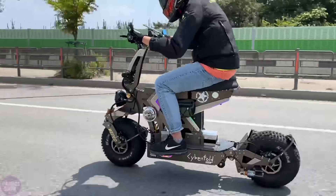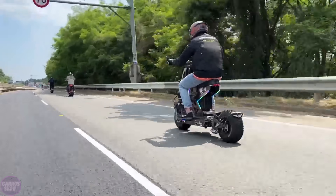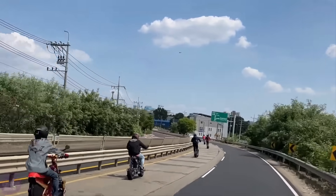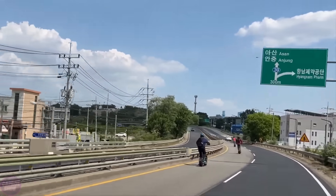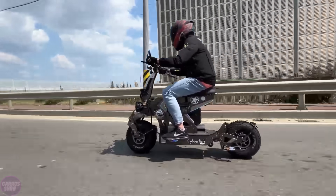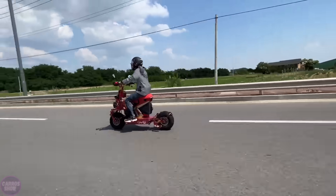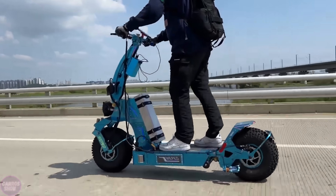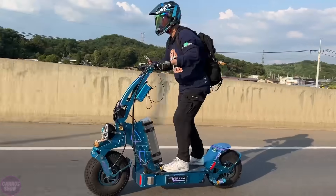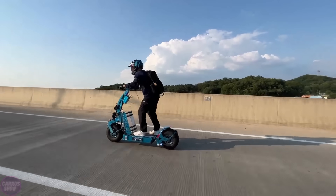Its Samsung battery, operating at 72 volts with a capacity of 60 ampere hours, provides a range of up to 150 kilometers on a single charge, making it ideal for long journeys. The Cyberfold's unique folding mechanism not only gives it a futuristic appearance but also makes it compact and convenient for storage. Designed with premium materials, the scooter features an integrated cooling system to maintain optimal motor performance even under heavy loads.